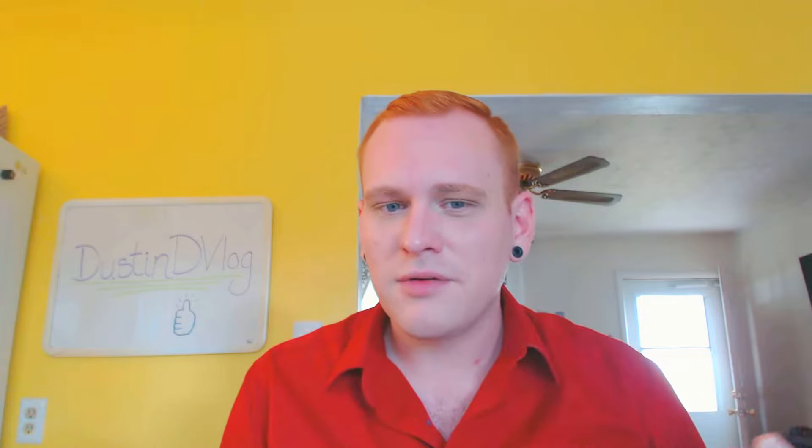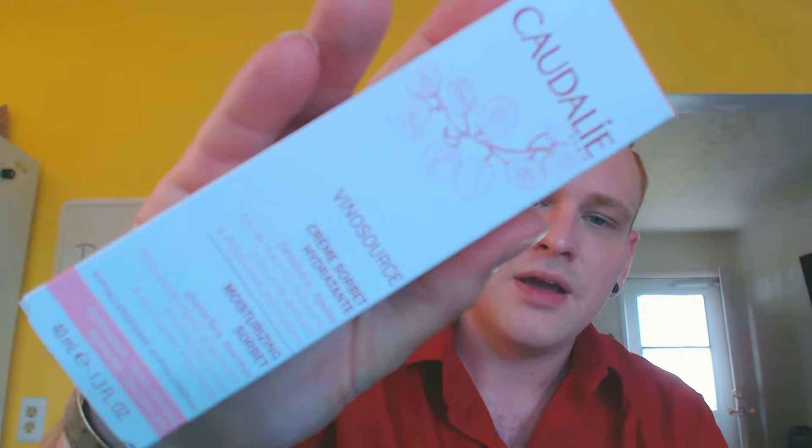I'm actually debating on getting the Armani Luminous Silk Foundation to get more of a glow, but I do love the CoverGirl foundation — I think it's great. But it just really over-mattified it. I tried a little, I tried a lot, I tried it underneath, then I tried patting it on top like suggested, and it just wasn't working out for me. So I returned it for the Caudalie Vinosource Cream Sorbet Moisturizer.